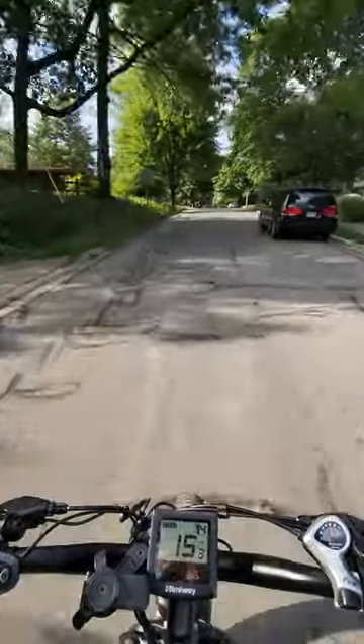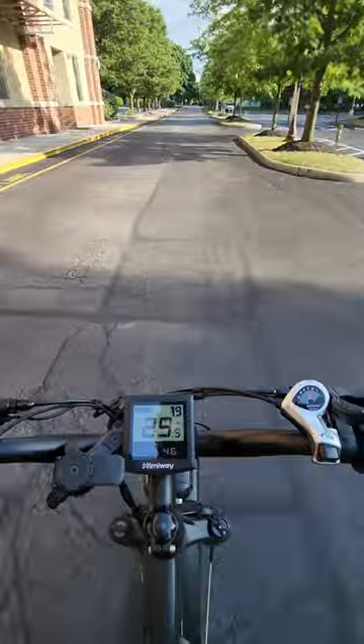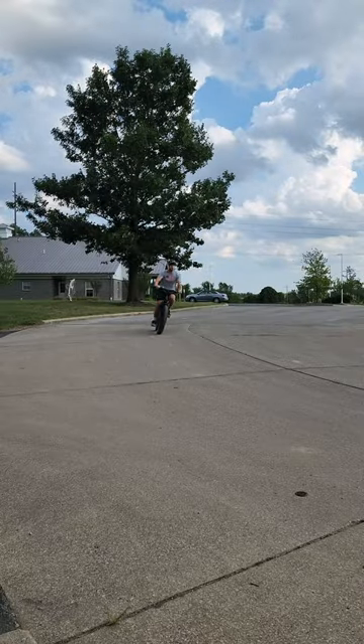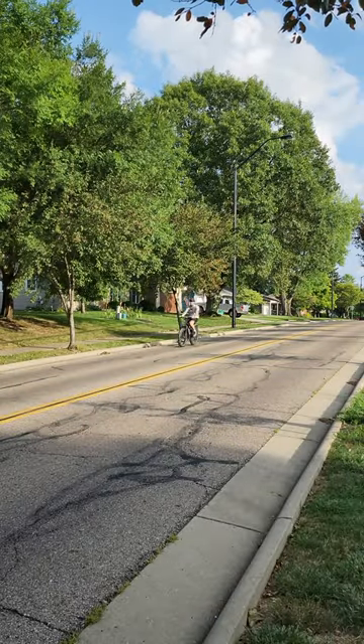Obviously you want to check your local laws and make sure you are able to ride at this speed on the e-bike in your area, but it is nice to know that bikes come with the ability to remove this speed limiter if you do want to ride on streets or places where you need to be going a little bit faster to feel comfortable.